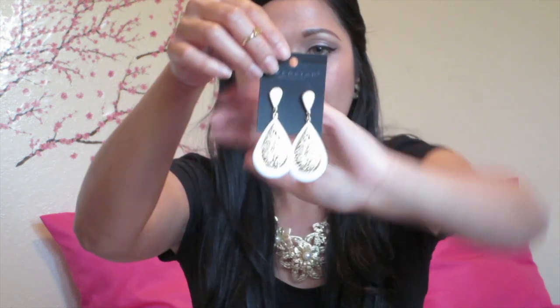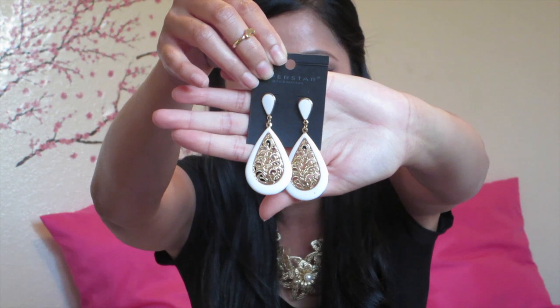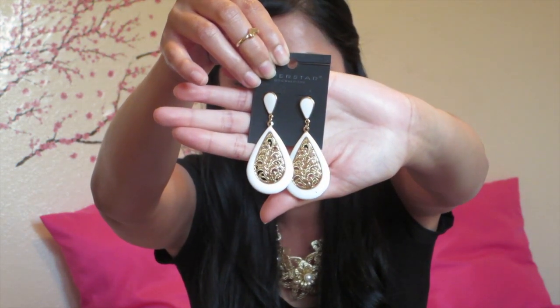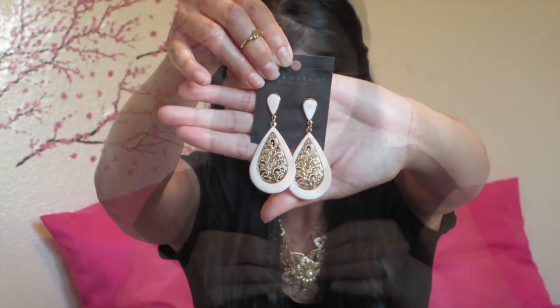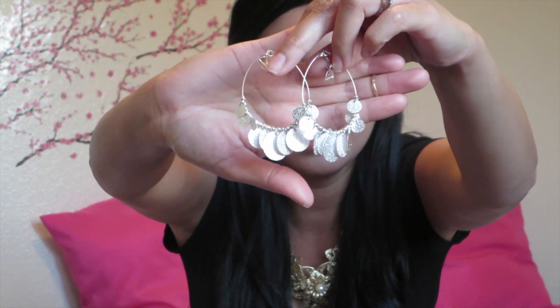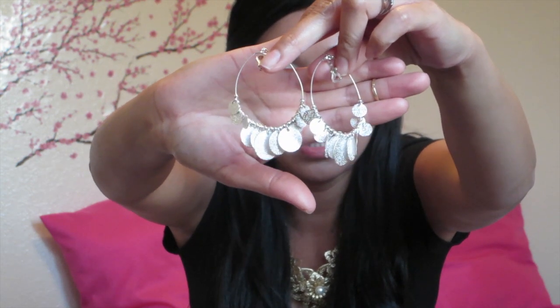The next one is these white dangling earrings — I got them in white and black, so I'm just going to show you the white one. This one is a clip-on earring that I got from IC, and it's just like a bohemian feel kind of earring. That's what it looks like.